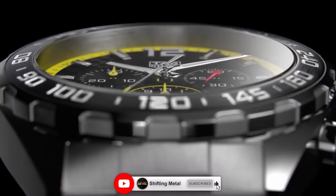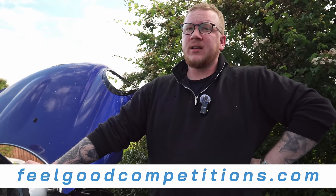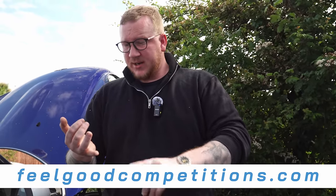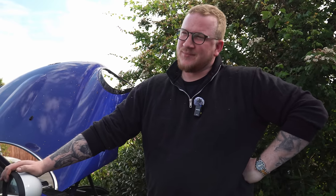Thank you so much for watching. Hope you enjoyed the video — if you did, give it a like and subscribe, because when we hit 75,000 subscribers you could be in with a chance of winning a £2,000 TAG Heuer watch. Also check out feelgoodcompetitions.com — there's an RS5, a Polo R-Line, a TAG watch, an Omega Moonswatch, £1,000 cash, and a £1,000 holiday voucher. Use code TOBY10 for a 10% discount. Toby gets a little commission because he works hard and needs to fix his blown-up Golf.